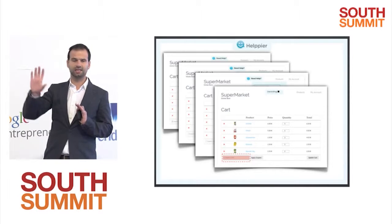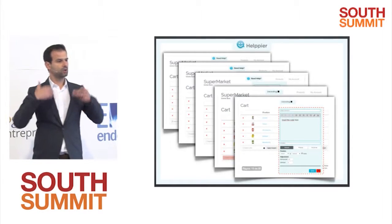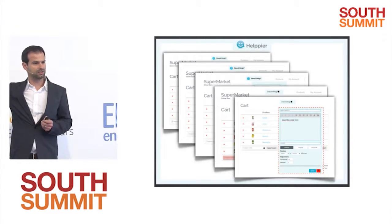The website owner can select the elements where they want to create the tutorials and attach to each a specific message. They can go step by step — 20 steps, whatever they want. As soon as they save it, it's available to their users instantly, in 30 seconds.